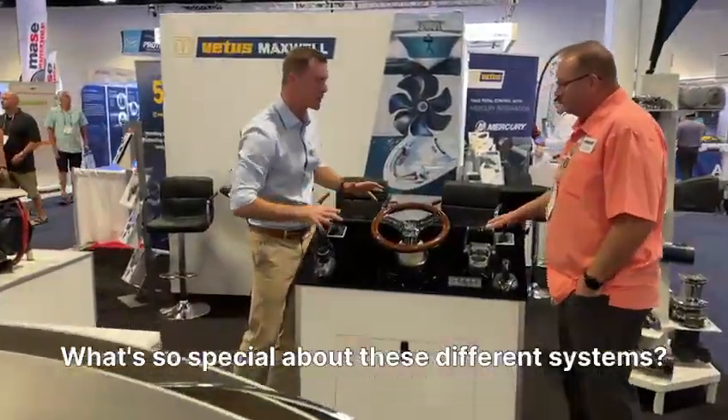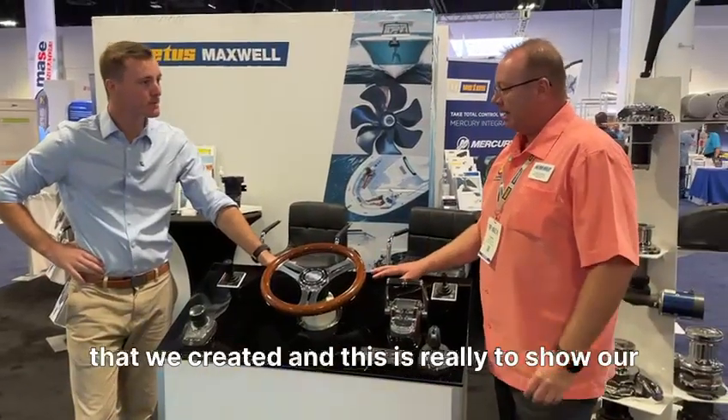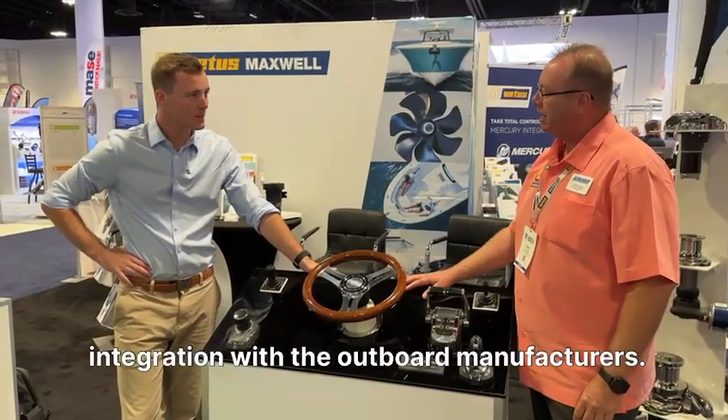What is this all about? What's so special about these different systems? So what we're showing here is a helm display that we created, and this is really to show our integration with the outboard manufacturers.